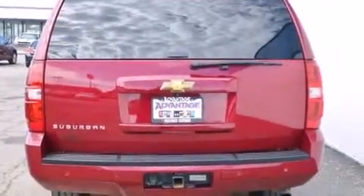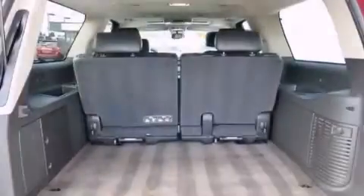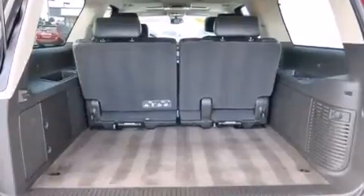Its top features and packages include a navigation system, third-row seats, and a three-zone climate control system so that each...